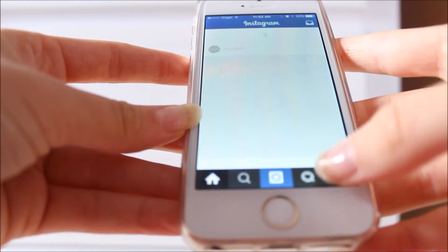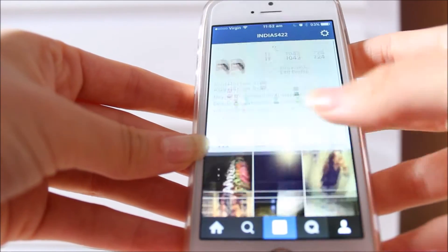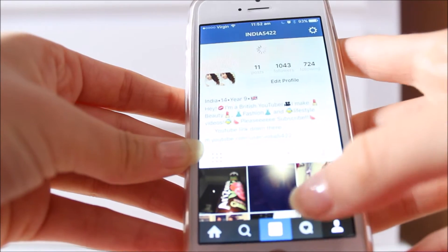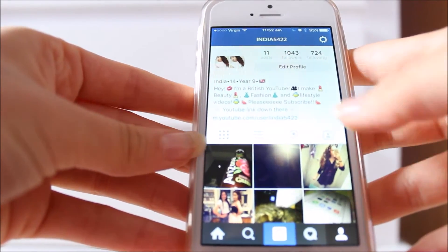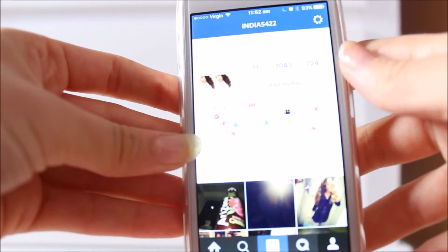If you guys would like to follow me on Instagram, it's India5422, as you can see here. Thank you guys so much for 1,000 followers as well. That's just my Instagram — if you guys want to follow me, it's India5422.